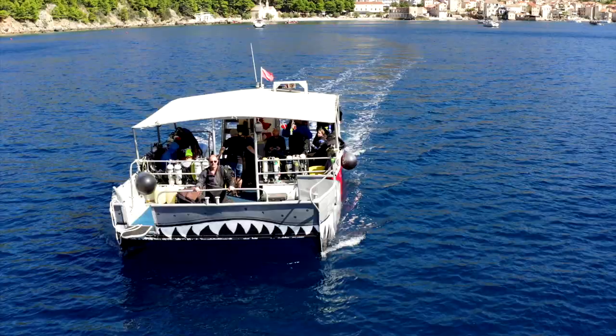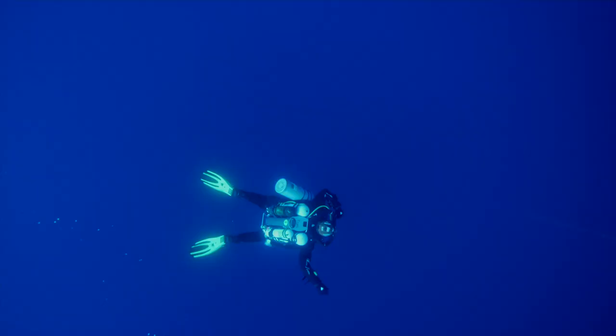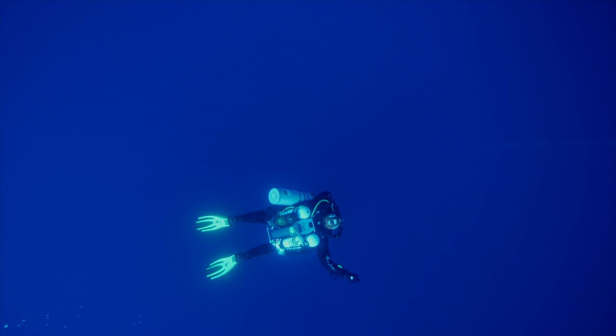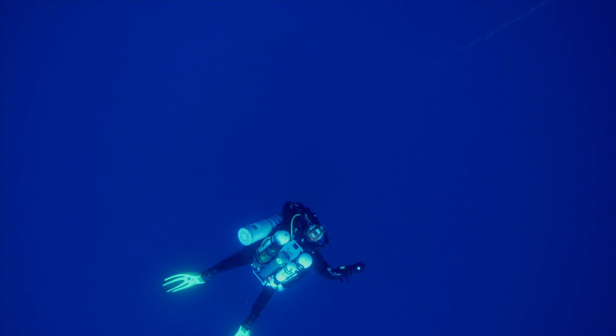Now it's time to get a picture of what we have discovered on the sonar. And then, right in front of us appears the hull of a huge airplane.